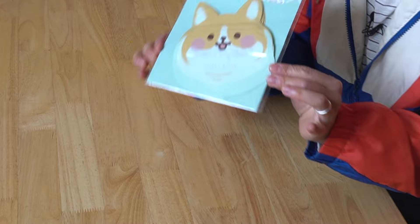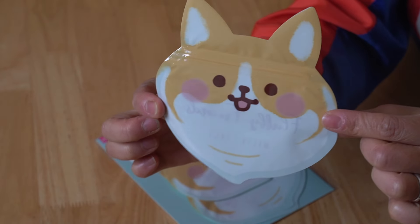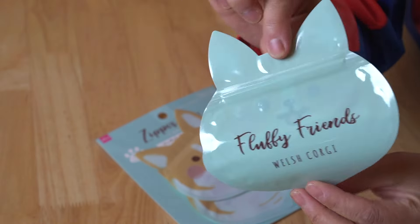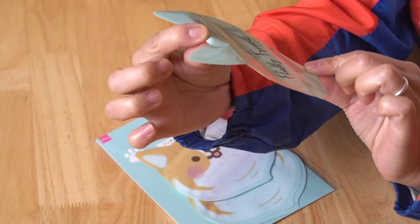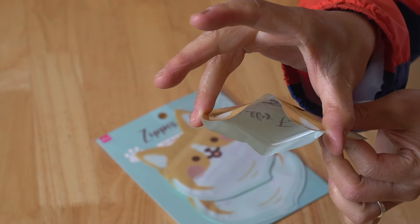Look at these — look how stinking cute! These are tiny little ziploc bags that are in the shape of a corgi. So stinking cute! It says 'Fluffy Friends, Welsh Corgi.' And it's a tiny little ziploc bag.